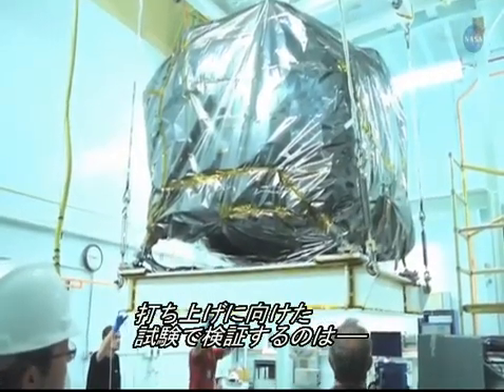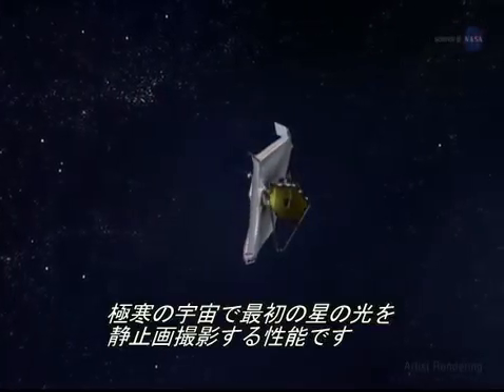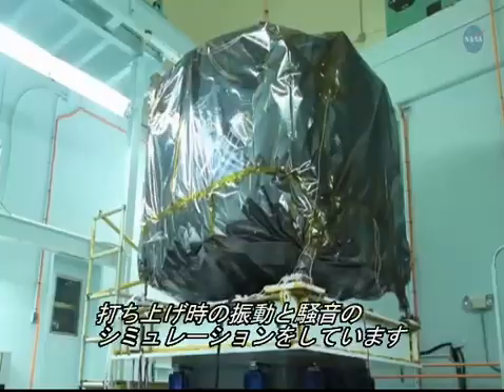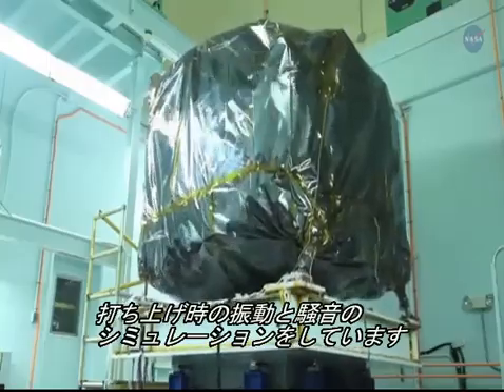Stringent testing is underway to prove it can handle an Earth-shaking takeoff and still capture the universe's first light while deeply ensconced in the hyper-cold of space. At NASA's Goddard Space Flight Center in Greenbelt, Maryland, engineers are testing Webb's science payload in special facilities simulating launch vibration and noise.